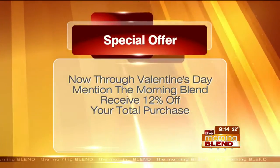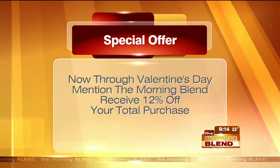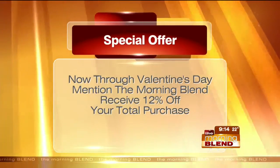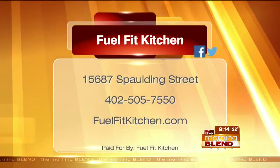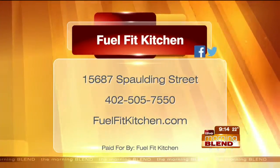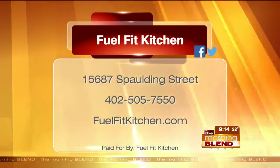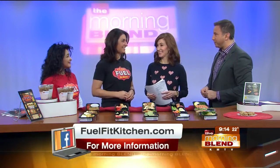You have a special offer for our Morning Blend viewers right now. Now through Valentine's Day, mention the Morning Blend at FuelFit Kitchen and you're going to get 12% off your total purchase — whether you buy one meal or 20 meals, 12% off. FuelFit Kitchen is at 156th, one block north of Maple — tucked back behind the Bank of Bennington. And there's a second location coming at 71st and Pacific in March. Good luck with the 21-day challenge for all those participating!